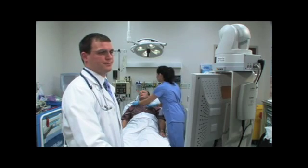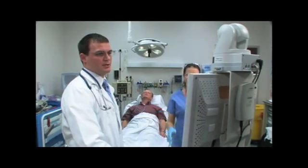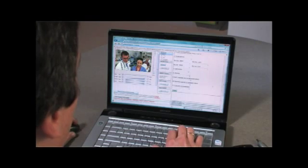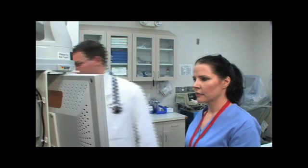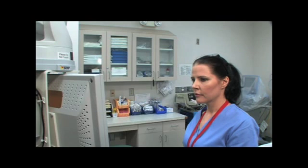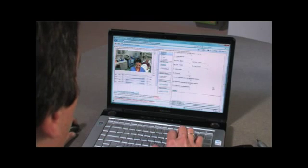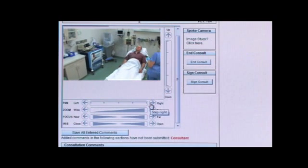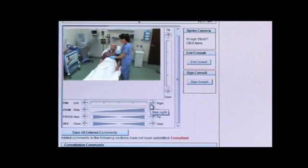The patient's not on Coumadin — he's just taking an aspirin a day and some blood pressure medicine. He's had no recent surgery or head trauma. I'd like to examine the patient now. The neurologist, to make an informed decision to give TPA, needs to see the patient, needs to interact with the patient and the family. Having an eye, so to speak, in the emergency room and on the patient is indispensable. I really get a lot of information that I can't just get by talking to a patient or talking to a doctor over the telephone.